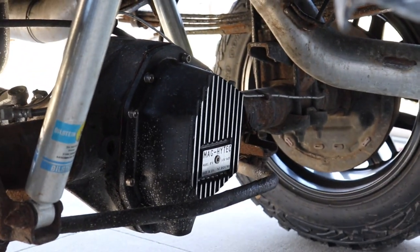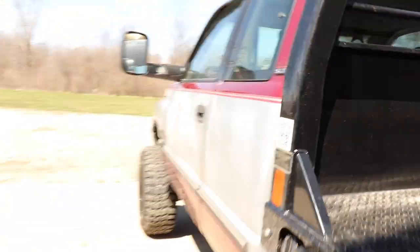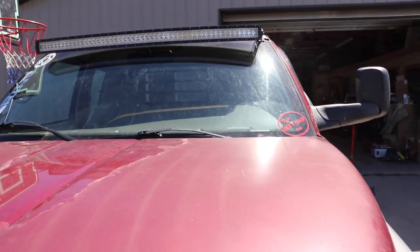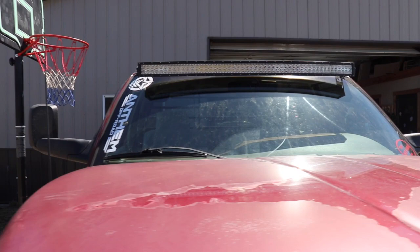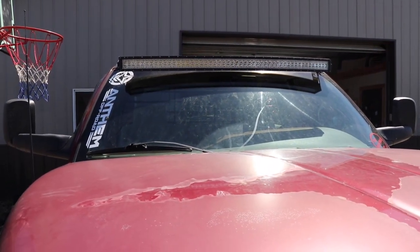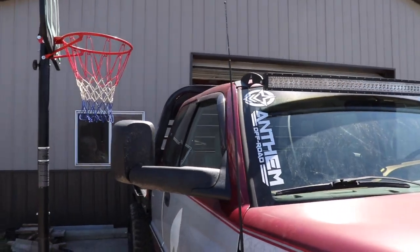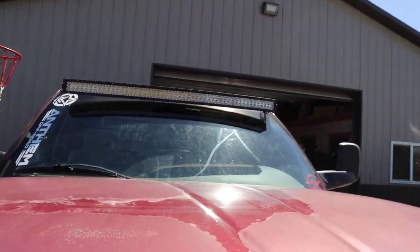We've got a Magnatech rear differential cover and Bilstein 5100s. A lot of people have been asking about the light bar — the guy who just stopped me asked about it too. For Nasty Red, we're probably just going to leave it on until we get paint and bodywork done. The light bar will have to come off for them to be able to paint that area, and we'll just keep it off at that point. It's just not a priority right now.